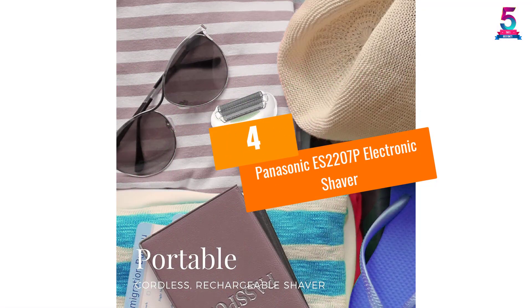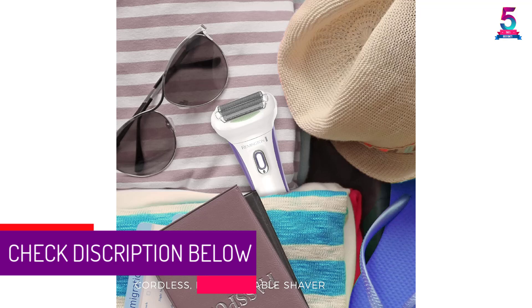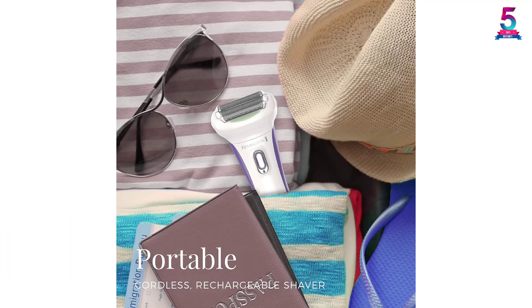At number 4, the Panasonic ES2207P Electronic Shaver. The Panasonic ES2207P has a durable motor and it can be recharged. The sleek shaver is portable and can easily fit in your travel bag. It has an ergonomic profile which makes it easy to hold in the hand. It can be fully immersed in water, making it easy to use in the shower or a bathtub.